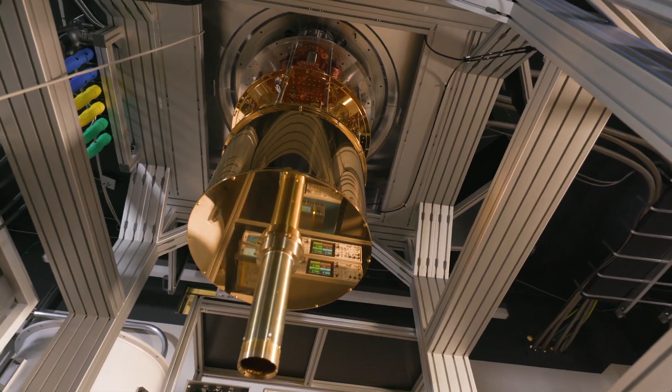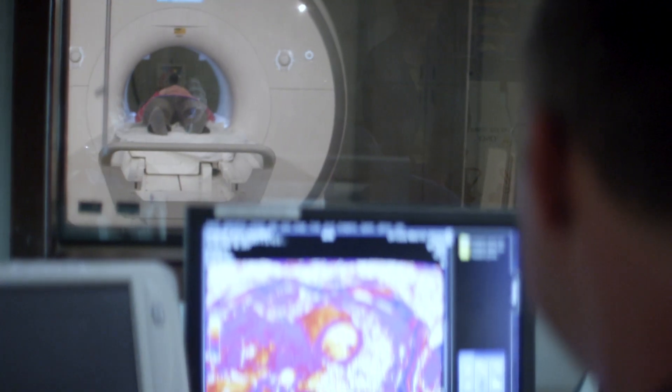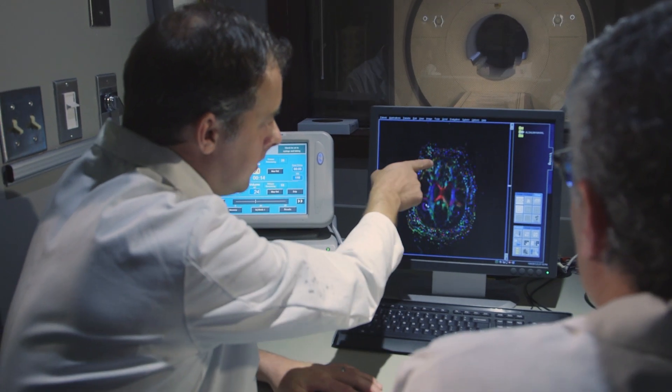People think that quantum computing is something that's way off in the distance. We primarily work on magnetic resonance imaging, or MRIs. It's a super powerful technique, but it's expensive and it's slow. We're trying to solve this optimization problem of how we should scan. What's the best way to scan a patient that has this particular disease?